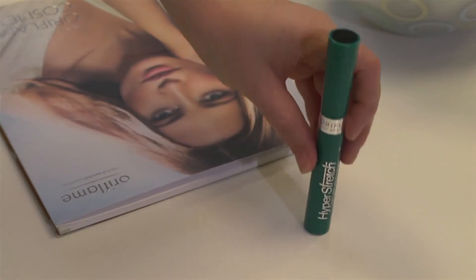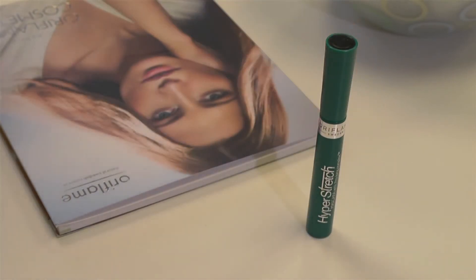Hyper Stretch Mascara is Oriflame's first mascara that helps the lashes grow stronger and longer. As a chemist, I'm so proud of this mascara innovation and personally, I love wearing it.